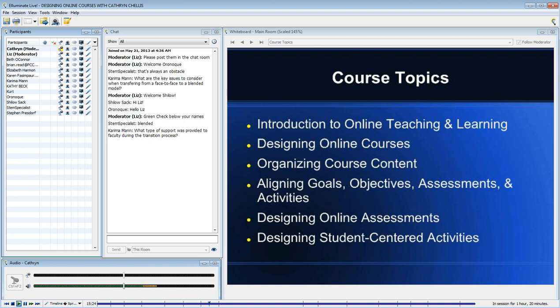Making sure that I was including the Quality Matters general standards. You see there a little bit of background on introduction to online teaching and learning — that has to do with what's going on in the field — and then designing online courses and introduction to design elements including Quality Matters.